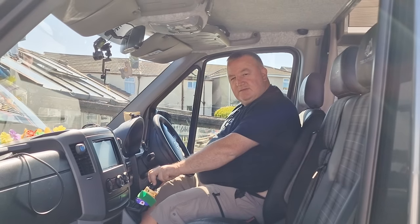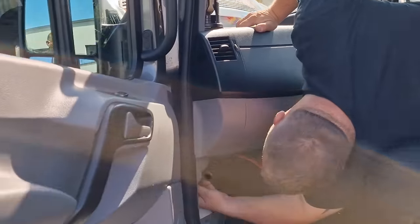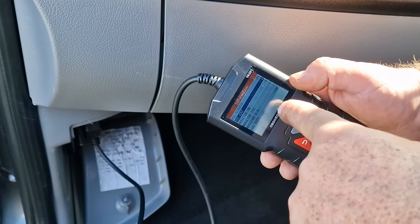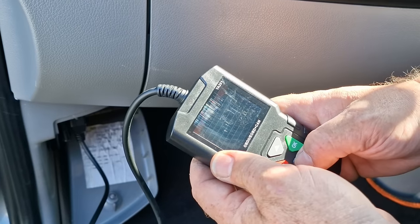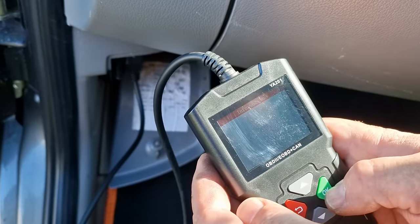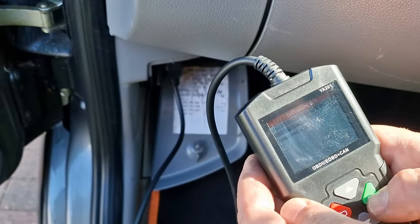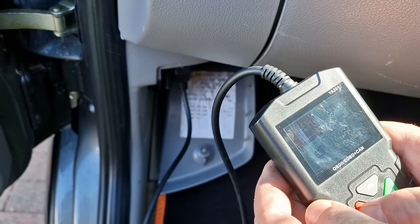Should I clear the fault first? Yeah, you'll get a better start then. Let's read the codes and get my money's worth out of this diagnostic kit — there's a video on it, I'll put a link in the description, 26 quid and it's been worth its weight in gold. There's a stored turbo code. Let's erase the codes. No codes in pending — right, moment of truth.